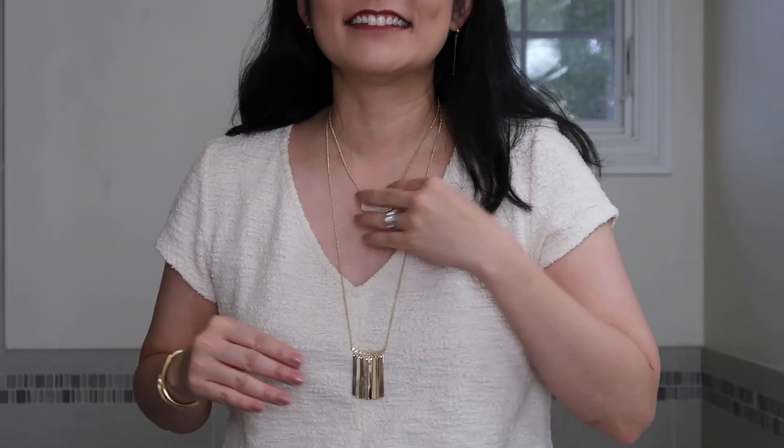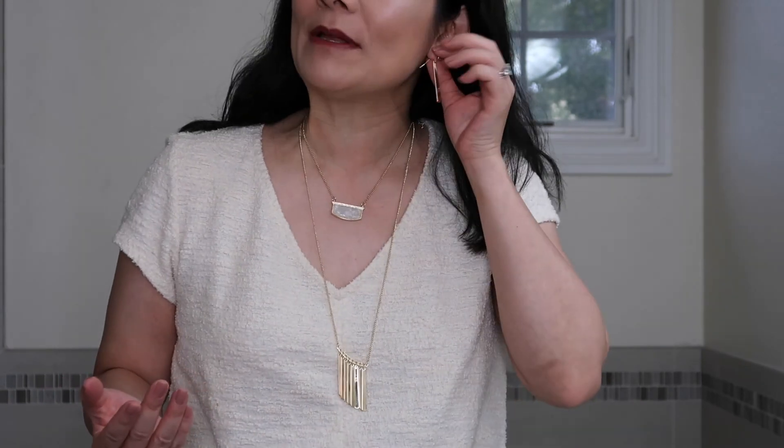So here you go — I have a really great top, I think, for displaying this jewelry. So you can really see how the layered look just really works. I probably would not wear these earrings with these two necklaces, but I would totally wear these necklaces together — I think they go perfectly.